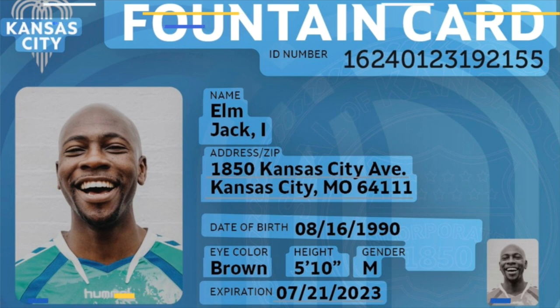It's called the Fountain Card. Take a look at this mock-up — Mayor Quinn Lucas posted this on Twitter. This is courtesy of the Kansas City Health Department, which will run this program.